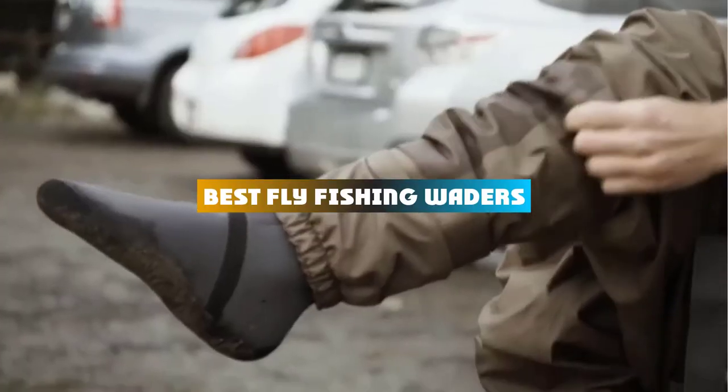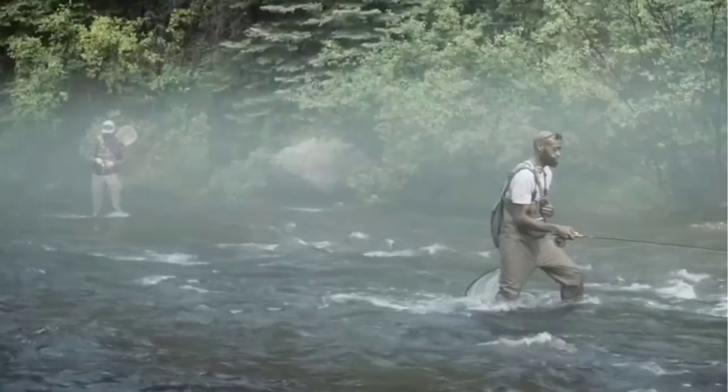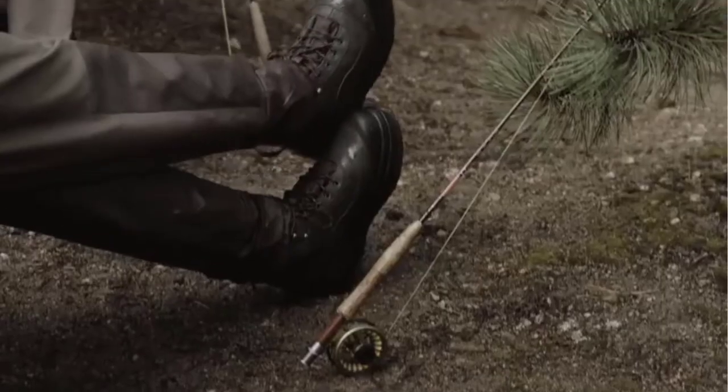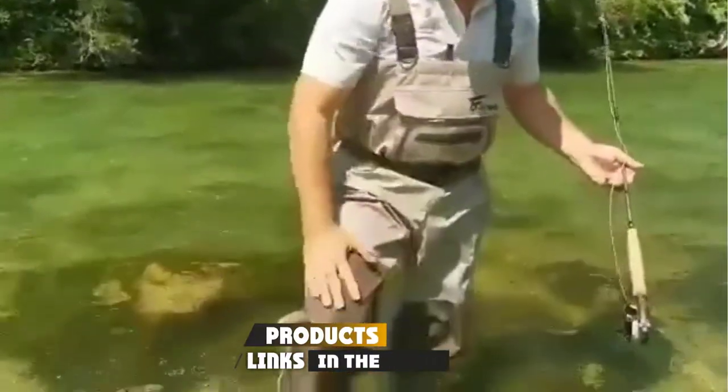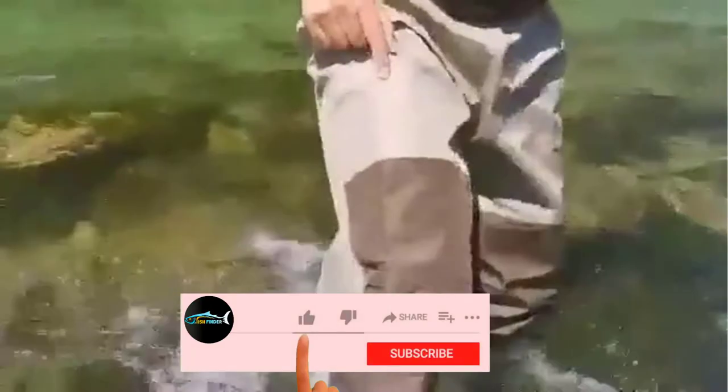If you're looking for the best fly fishing waders, here's a list you must see. We made this list based on our personal preference and sorted it based on their features, prices, quality, durability, and reputation of the manufacturers and customer feedback. We've also included options for every type of customer, so let's get started.